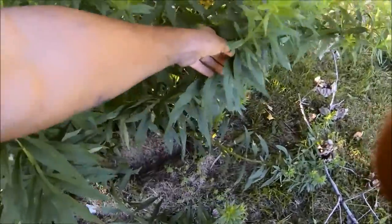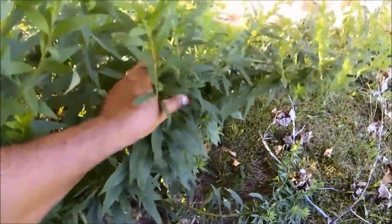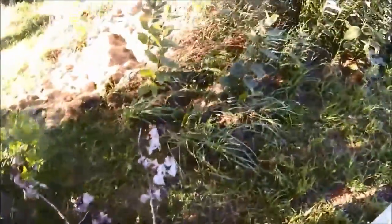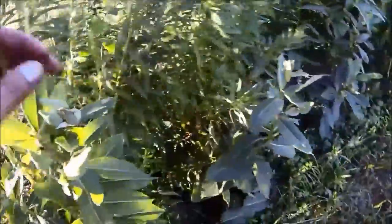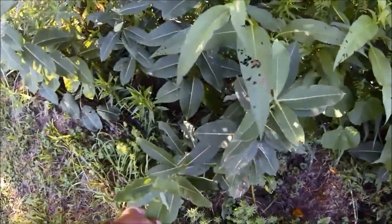A couple more things here while I've got the camera out. This is some of the fat-leaf goldenrod - you can see it has a much bigger leaf, but it'll be a while before this starts blooming. Here's some milkweed, but it's not blooming yet. Over at our farm this stuff is blooming, but not here in the yard yet. I always try to leave some of this around for the monarch butterflies - seems like there are fewer and fewer of them every year.